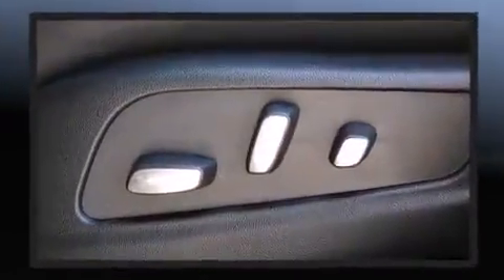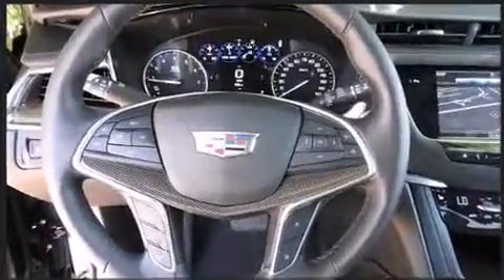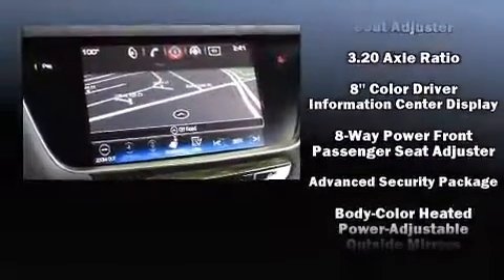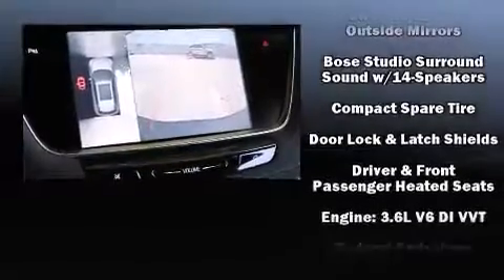Rear passengers enjoy the seat heating functionality, keeping them warm during the winter months. Audio features include an AM-FM radio, steering wheel mounted audio controls, and 14 speakers yielding maximum audio versatility.